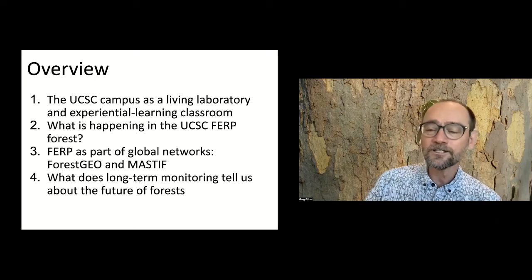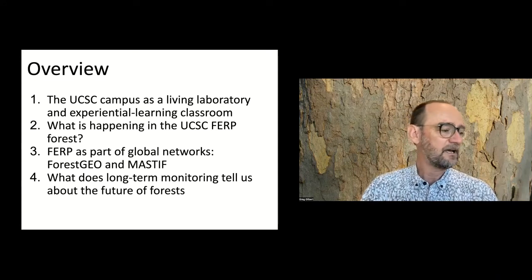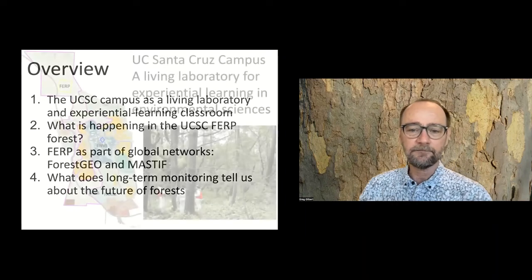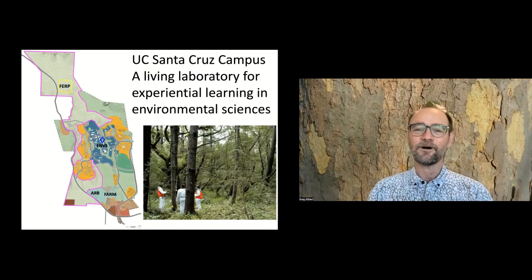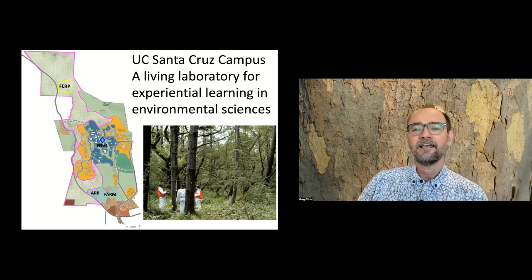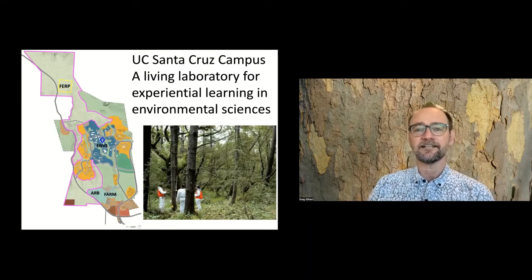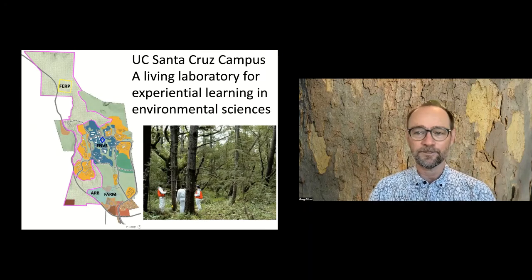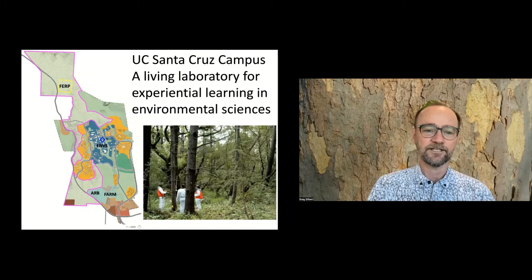This is a map of the campus. My office is right in the middle here, where it says EMVS, environmental studies, in the ISB building. You can see down at the base of the campus we've got the arboretum and the farm as wonderful experiential learning areas. Outlined in pink is the campus natural reserve, which just had a very large expansion during the last LRDP process. These are protected lands on the campus, established to protect a variety of different habitats and resources for teaching, research, and their value as habitat.